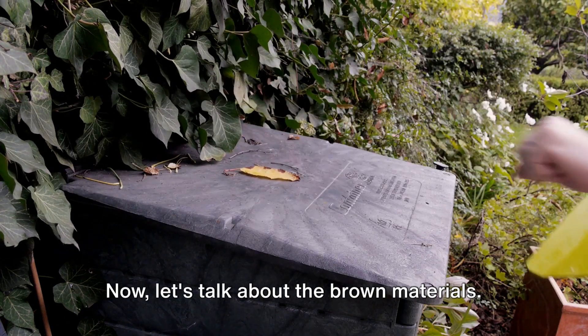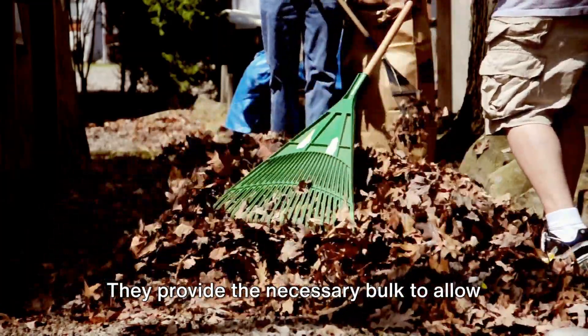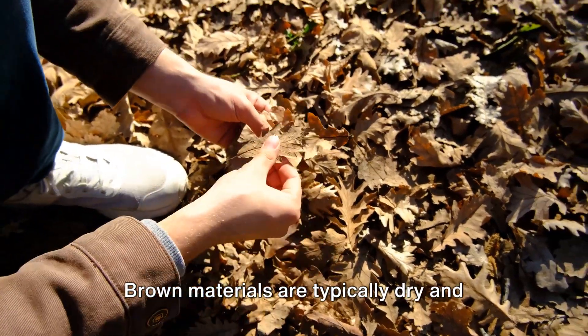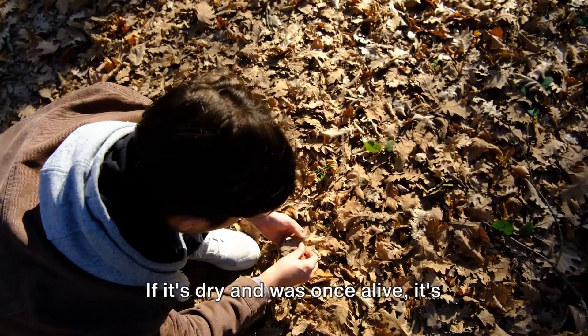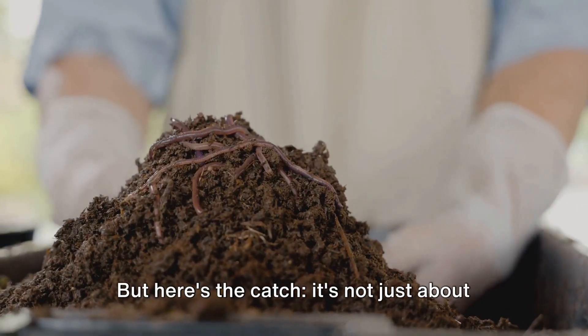Now let's talk about the brown materials. These are your carbon-rich materials. They provide the necessary bulk to allow air to penetrate and nourish the organisms that break down the pile. Brown materials are typically dry and include items like dead leaves, straw, paper, or even sawdust. If it's dry and was once alive, it's likely a brown material.